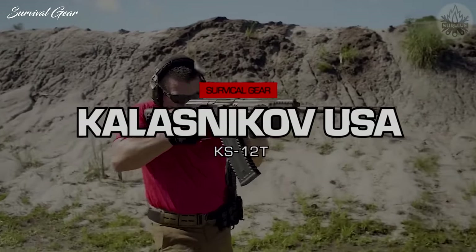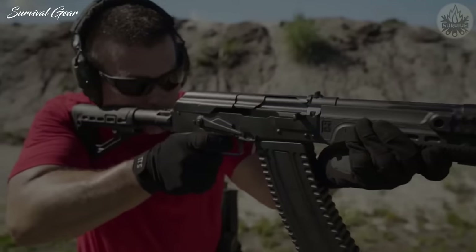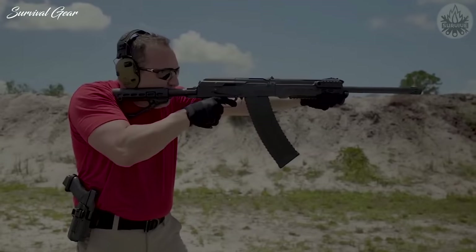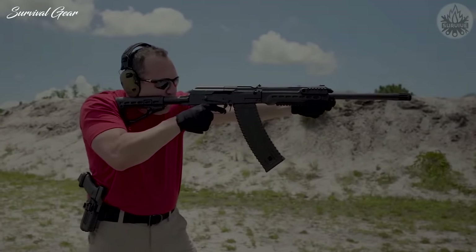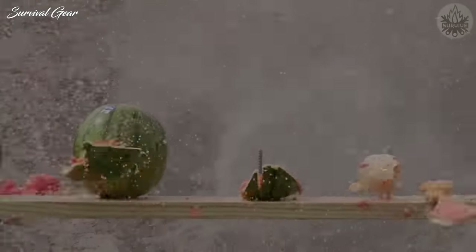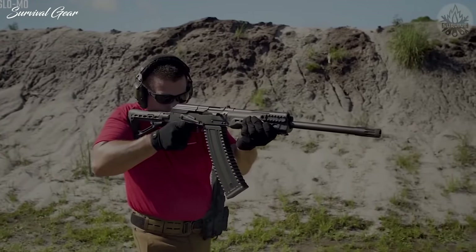Kalashnikov USA KS-12T. The KS-12T is a semi-auto 12-gauge tactical shotgun designed to continue the legacy of the well-loved Russian-made Saiga shotgun. The KS-12T has a six-position collapsible buttstock, adjustable pistol grip, tri-rail forend, and a flash suppressor for a total length of 42.5 inches with the buttstock fully extended, and 38.5 inches when collapsed. Most of the currently available Saiga accessories will work on the KS-12, including magazines, drums, muzzle devices, and chokes. It features a selectable two-stage gas system, allowing the shooter to use both combat and sporting loads.